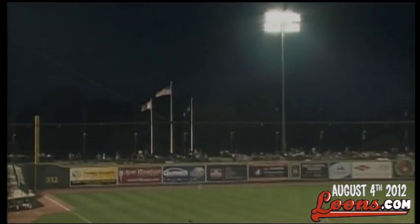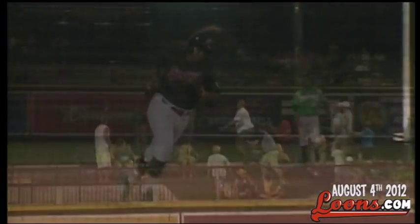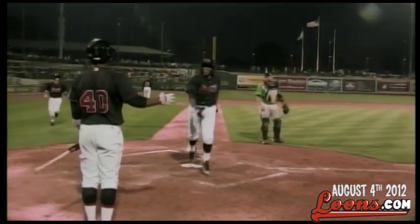Dixon breaks his bat, hits a high fly ball to left field — it's gone! He broke his bat and hit it out of the ballpark. Okoye Dixon with the homer, it is 5-0 Loons.